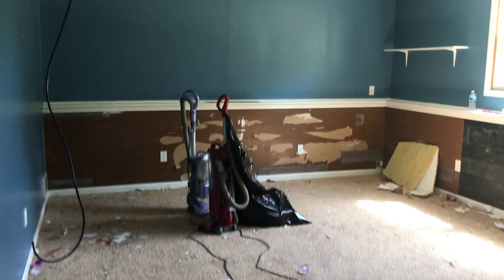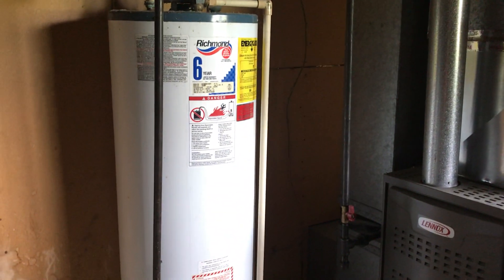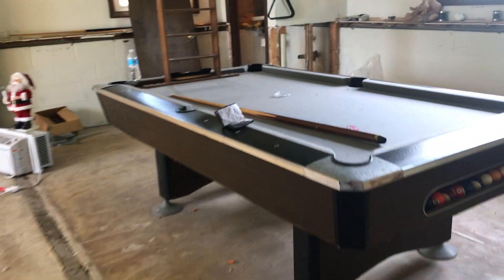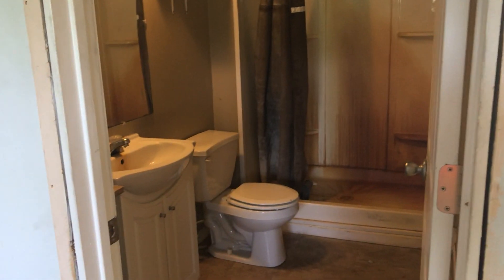Fourth bedroom down. Mechanicals — newer Lennox furnace, water heater is '96, water softener, ejector pit. Nice open finished area, additional finished area, and the three-quarter bath.